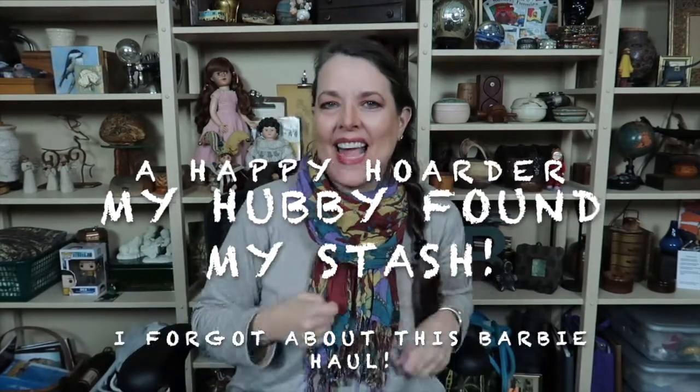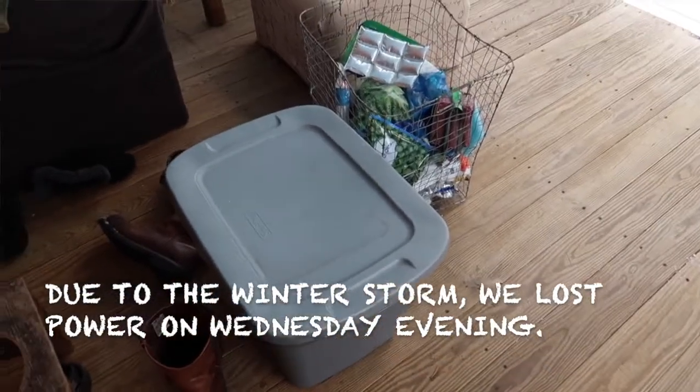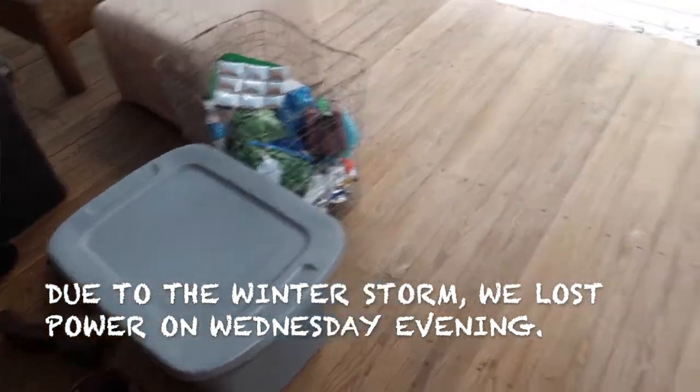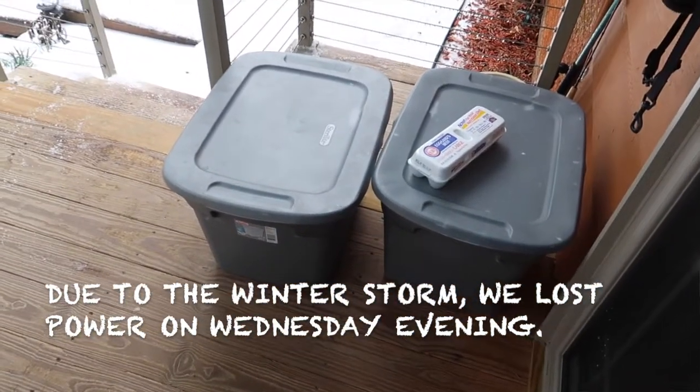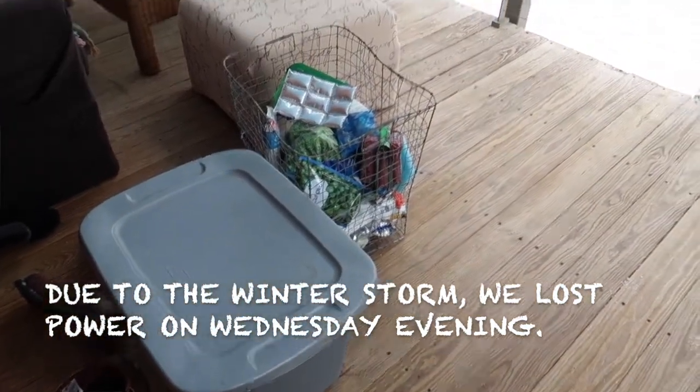Hi, Happy Hoarder here! The funniest thing happened - I'm getting a new refrigerator. Right now my refrigerator is a bunch of tubs and a basket sitting out on my back deck, because when my husband put the generator on it, it browned out the motor. So my husband was out looking for tubs to put our food in, and he came in the house with this tub saying, 'What are you going to do with all these Barbies?' I went, 'Barbies? What are you talking about?'